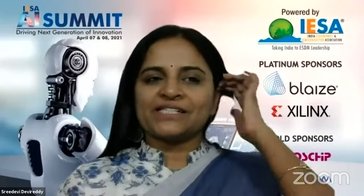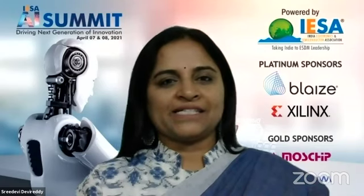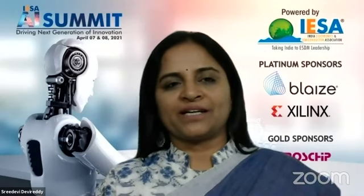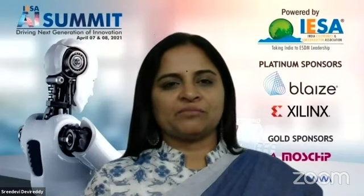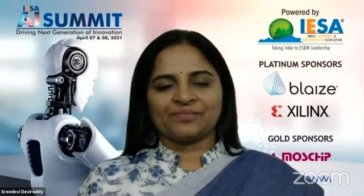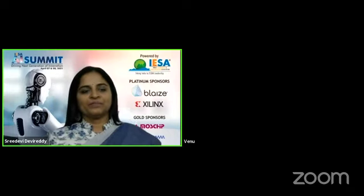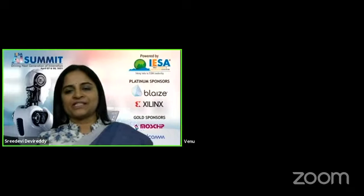Our next company today is Manjira Digital Systems. Manjira is a DSP R&D house designing next generation computing architectures for high performance computing. They address the bottlenecks of existing processor, co-processor accelerator architectures. We have amongst us the founder himself, Mr. Venu Kadandai. Venu, thank you for joining us today.